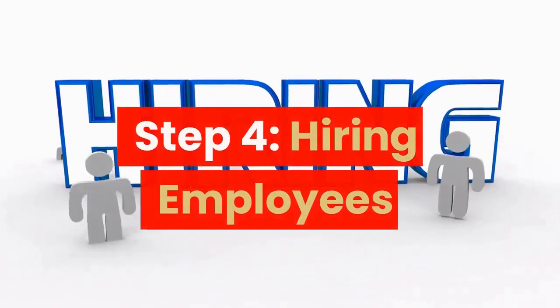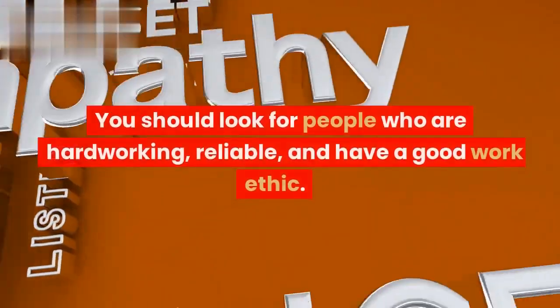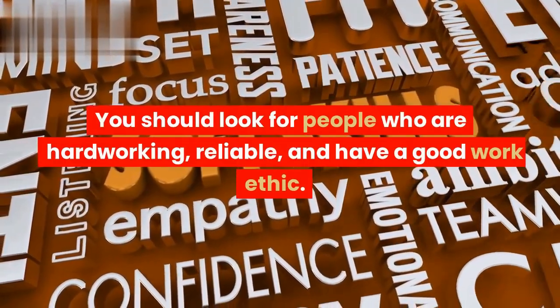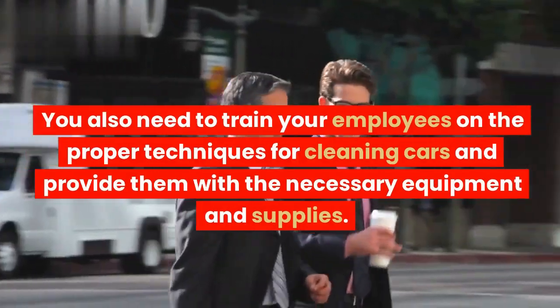Step 4: Hiring Employees. You will need to hire employees to help you run the car wash business. You should look for people who are hardworking, reliable, and have a good work ethic. You also need to train your employees on the proper techniques for cleaning cars and provide them with the necessary equipment and supplies.